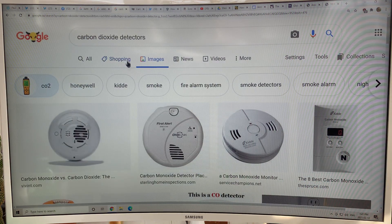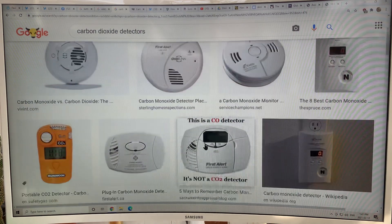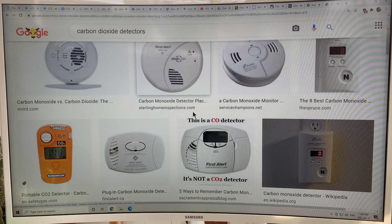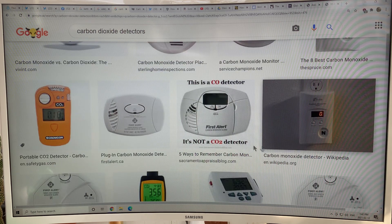We're not talking about carbon monoxide. If you Google 'carbon dioxide detectors,' a lot of results for carbon monoxide come up — don't confuse the two. Carbon monoxide detectors are important for detecting CO from a faulty boiler or natural gas furnace, which can be very deadly indoors. We're talking about CO2 — don't mix up the two.